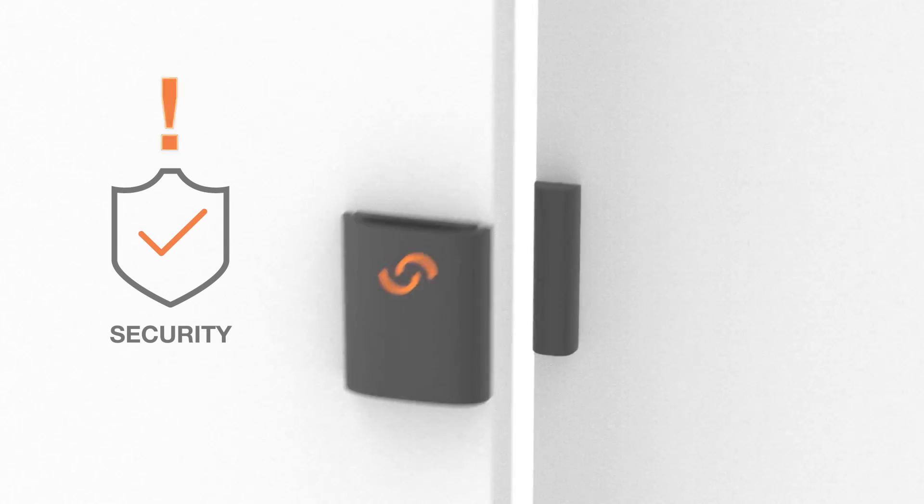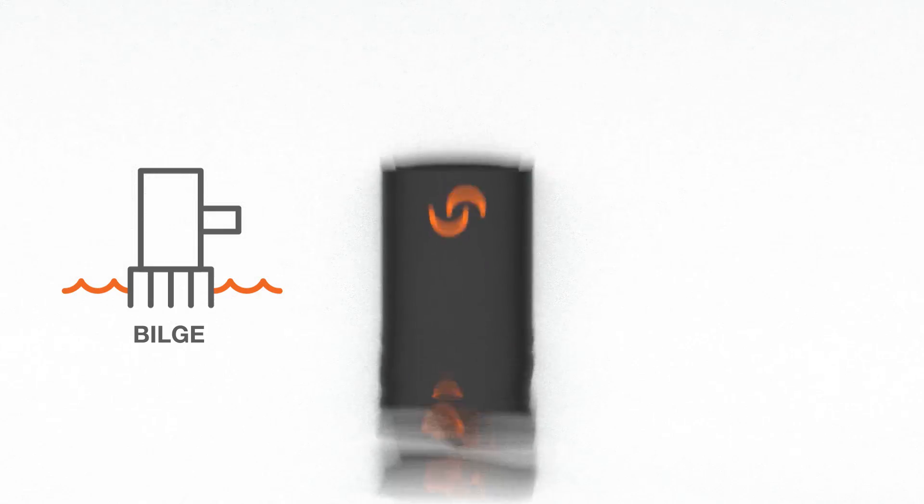Get peace of mind from knowing your boat is secure and monitored. Storage boxes and doorway security. Alerts for rising water.